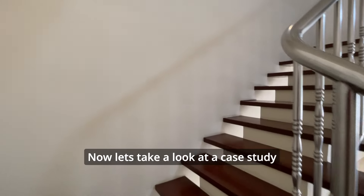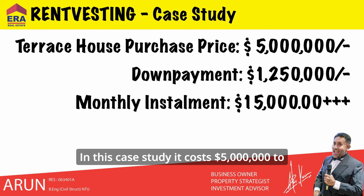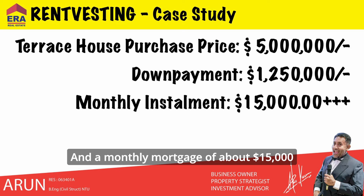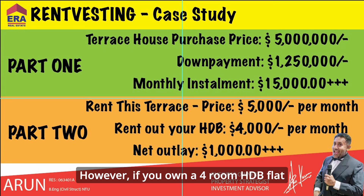Now let's take a look at a case study to further understand how rent vesting can work. In this case study, it costs five million dollars to buy a landed terrace house, meaning a one million two hundred and fifty thousand dollar cash down payment and a monthly mortgage of about fifteen thousand dollars. Renting this terrace house would only cost about five thousand dollars per month.